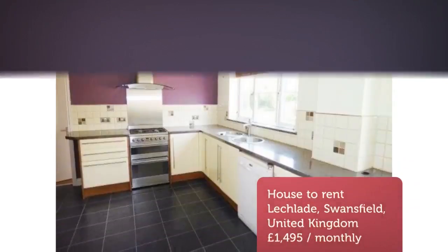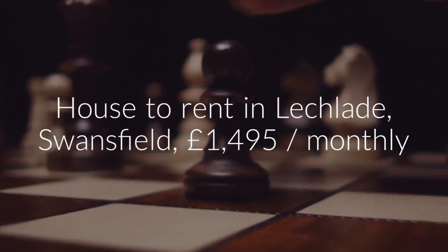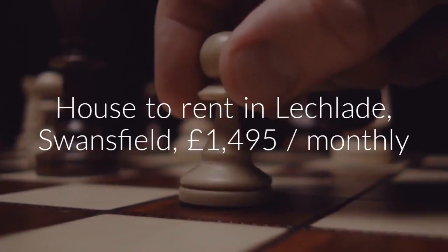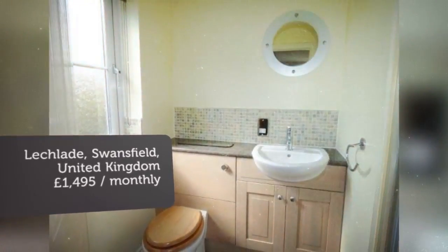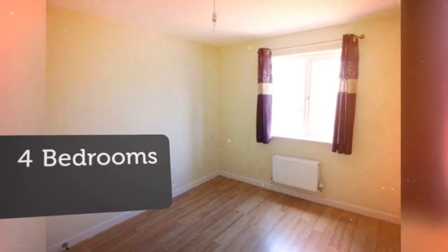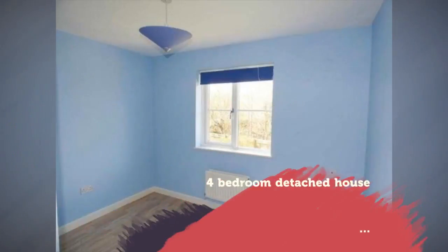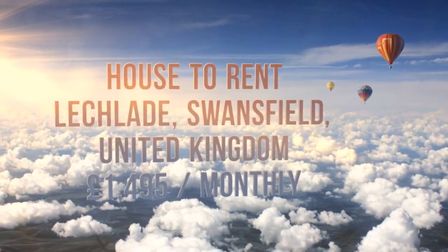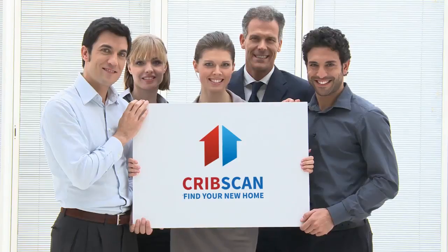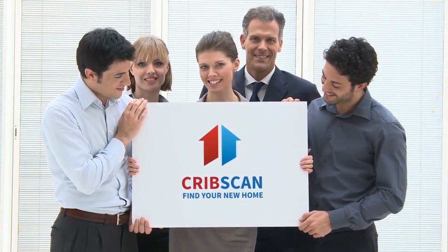Letting Information: Date Available Now. Furnishing: Unfurnished. Added on Rightmove the 26th of February 2018. Key Features: Detached Family Home, Two Reception Rooms, Spacious Kitchen/Breakfast Room, Four Bedrooms, En-Suite to Master Bedroom, Large Rear Garden, Garage, Off-Road Parking.